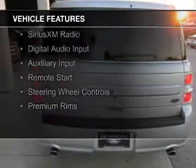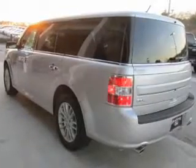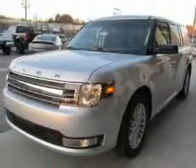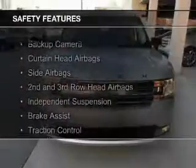electric trunk, heated seats, Bluetooth connectivity, Sirius XM satellite radio, digital audio input, and auxiliary input, remote start, steering wheel controls, and premium rims.